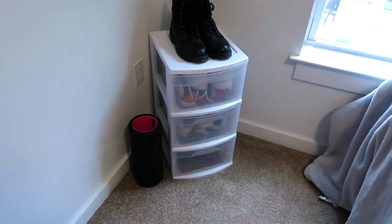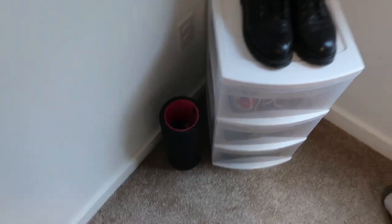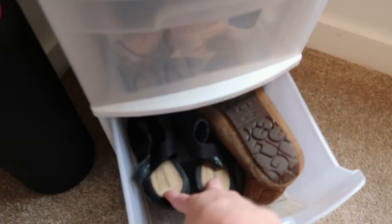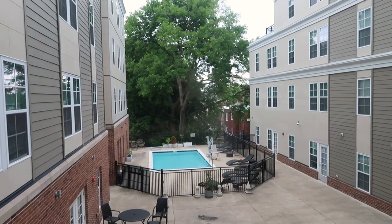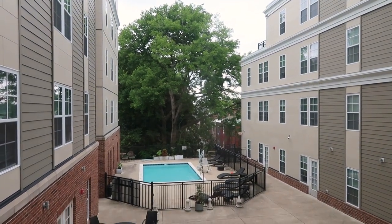In this corner I have my foam roller and a few workout bands, and then I also have a little shoe rack with some boots, Converse, more Converse, other sneakers, one pair of wedges, and my moccasins. Here is the view from my bedroom — pretty much the same as the kitchen view — but yeah that's what I look at every day, which is not too bad.